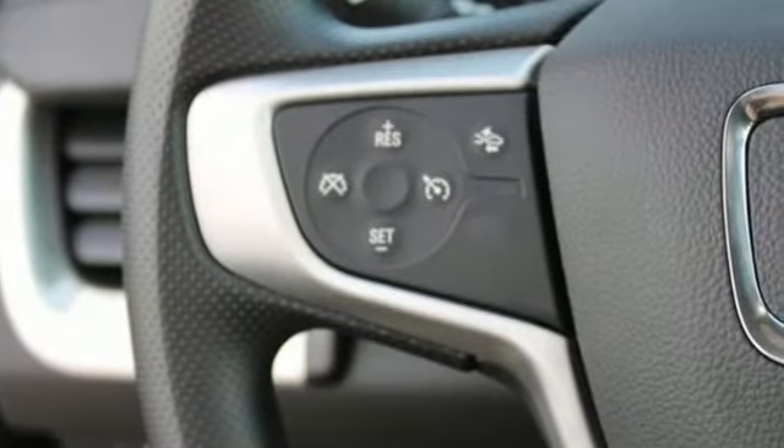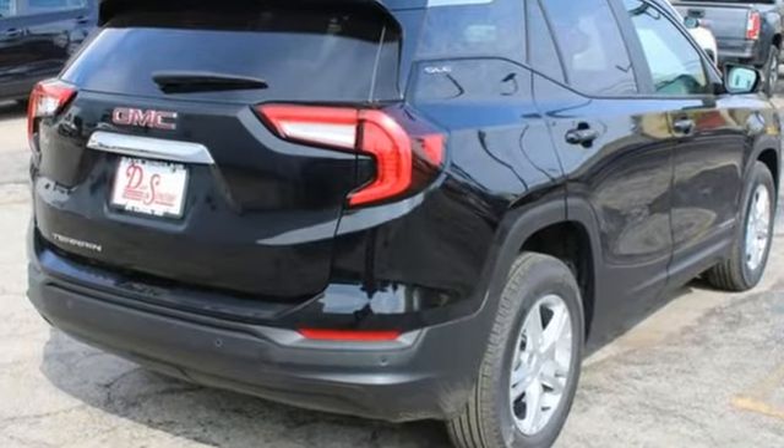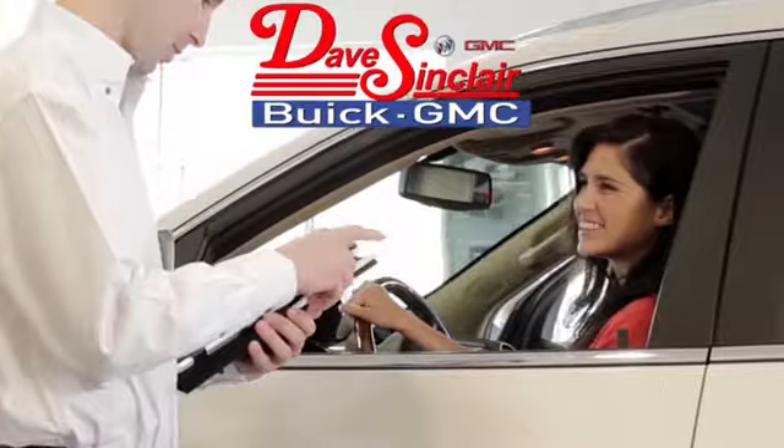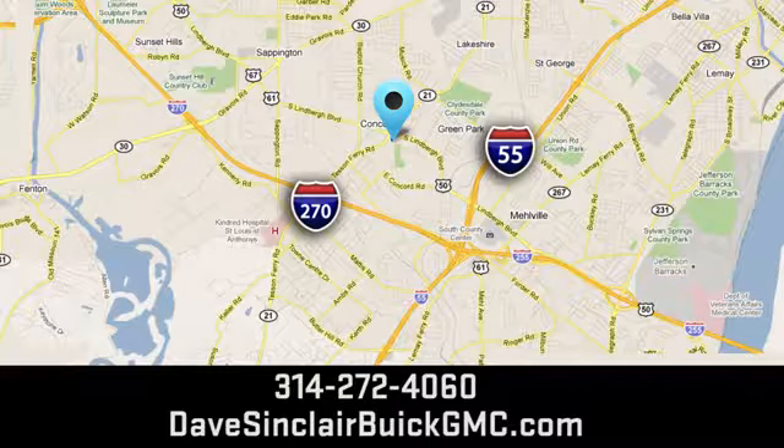Smart capabilities, strong performance, GMC. The time is now. See it for yourself today. At Dave Sinclair Buick GMC, our customer service speaks for itself. Visit today. We're conveniently located at 5655 South Lindbergh Boulevard in St. Louis.